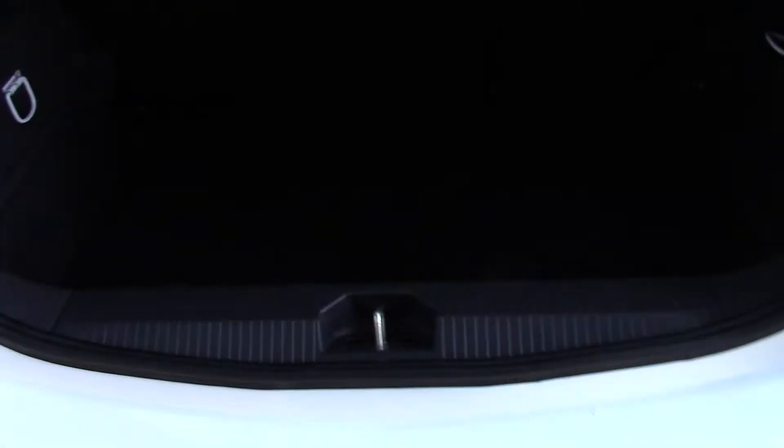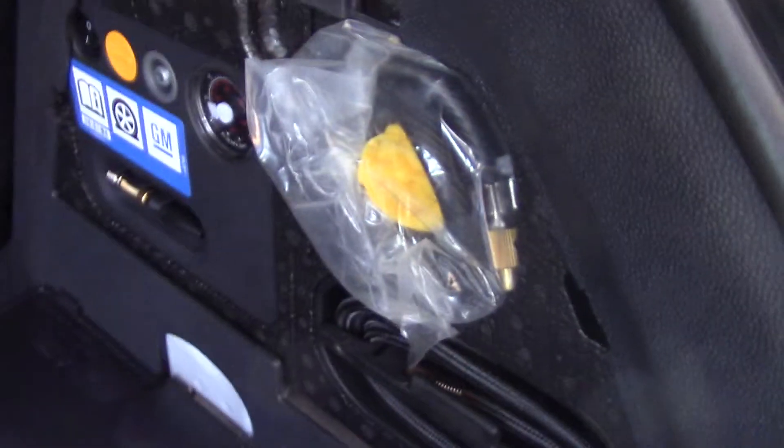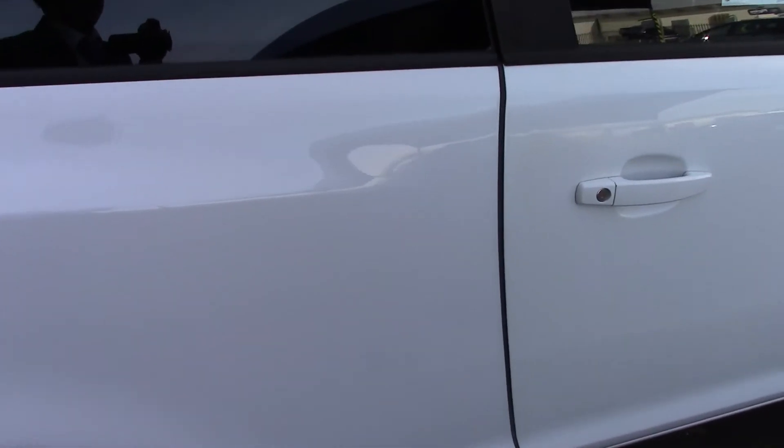Open up the boot and we can see all of the available space on the inside. If we open up this little cubby hole here we've got ourselves an inflation kit. This vehicle comes with 3 months warranty and 12 months MOT.